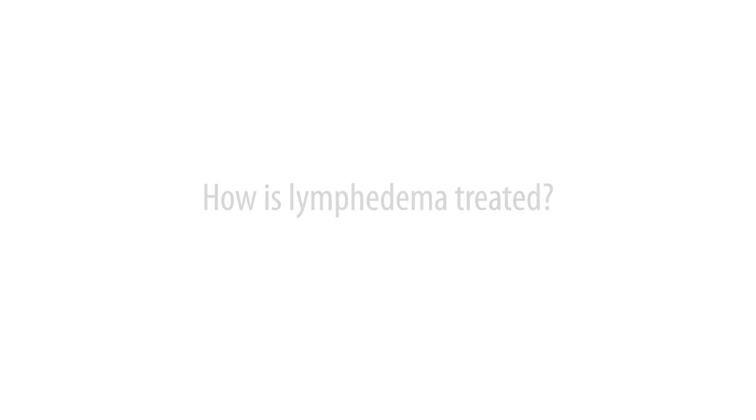Lymphedema is treated in a couple different ways. We do something called complete decongestive therapy. If we catch you in the early stages, stage 0 and stage 1, we would use a compression arm sleeve along with techniques like manual lymph drainage, which is a way to route the fluid out of the area back into another part of the body so that body can uptake the fluid and get rid of it. You can reduce your risk of developing lymphedema but you can't really prevent it, so we try to teach patients how to reduce their risk.